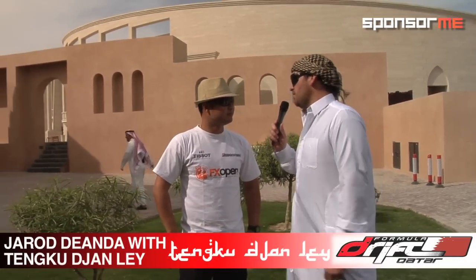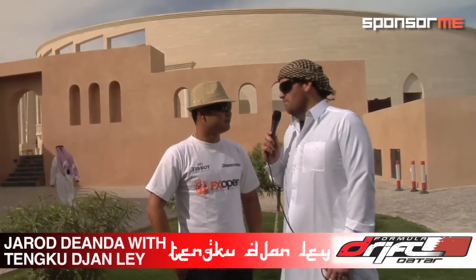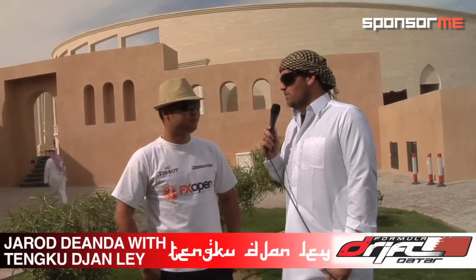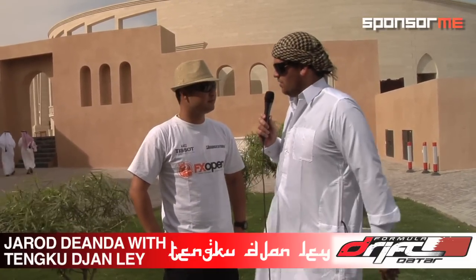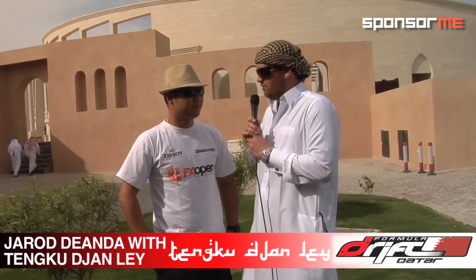Well, here we are, just got done with a great meal and we're about to head to the track. Tankoo John, you originally reside in Malaysia and you've won multiple Formula Drift Malaysia and Southeast Asia rounds of competition, so some people might not be familiar with you. If you could explain your vehicle and kind of your background in the drift world.